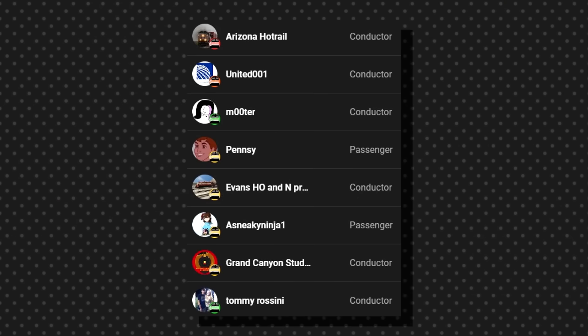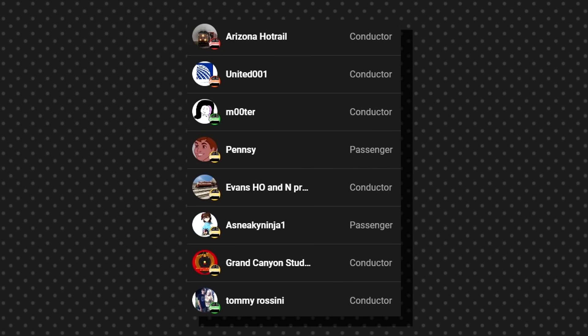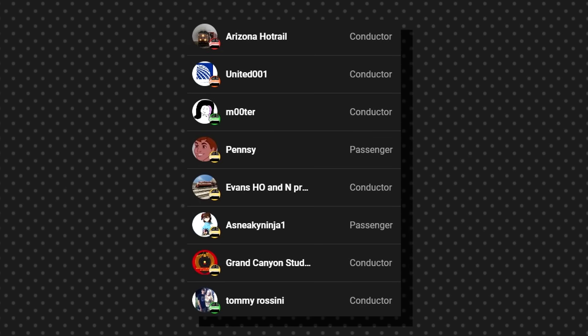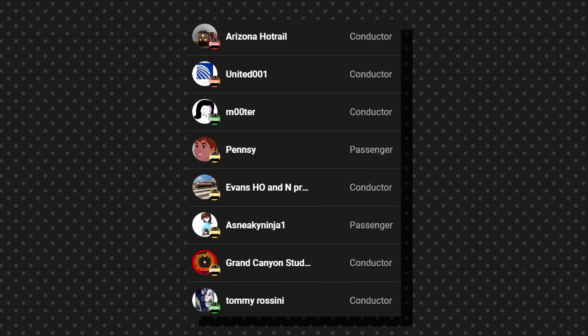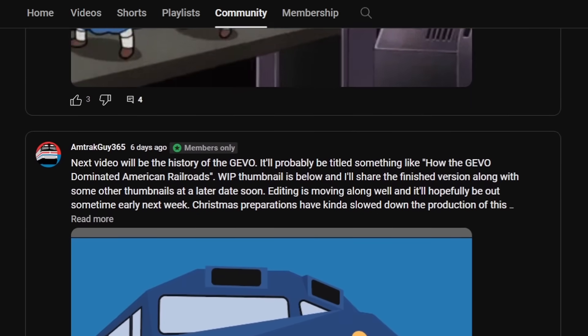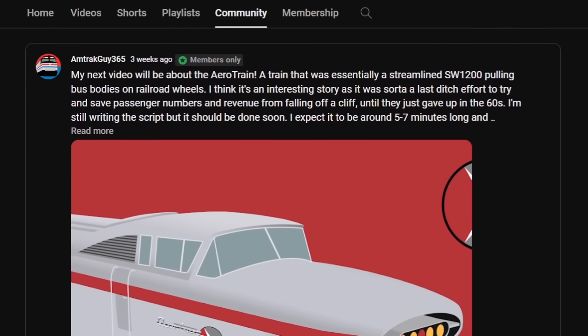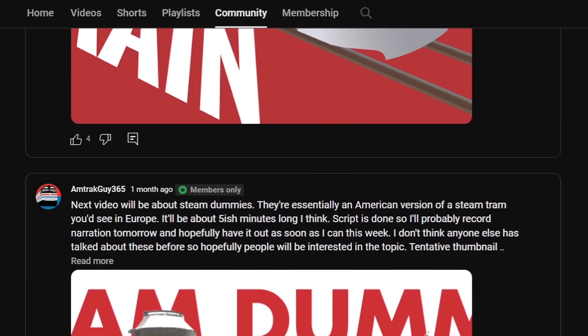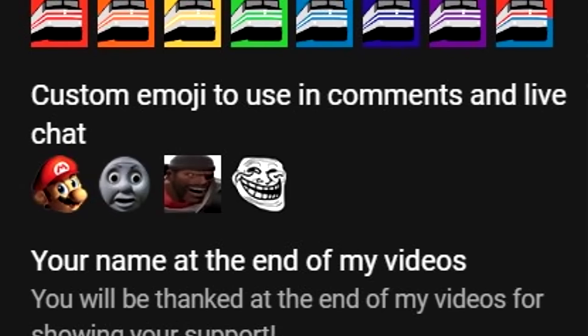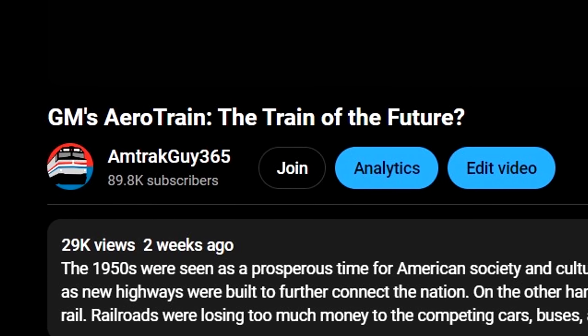Thank you to my channel members. Special thanks to Arizona Hot Rail, United 001, Mooder, Evans H.O.N. Productions, Grand Canyon Studios, and Tommy Rosini for subscribing to the Conductor tier. Your extra support always means and helps me out a lot. I do post early previews of thumbnails and video ideas I'm working on. Conductor tier members get a special shoutout, access to emojis, and a little icon next to your name that changes color depending on how long you've been subscribed. If any of that interests you, go ahead and hit the join button — it's free to cancel any time.